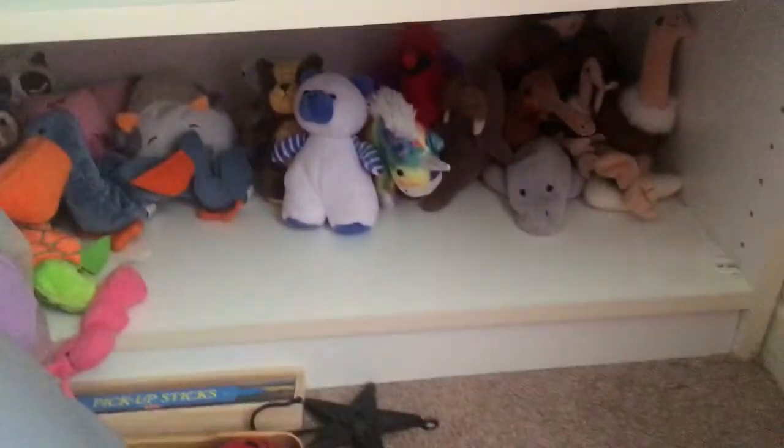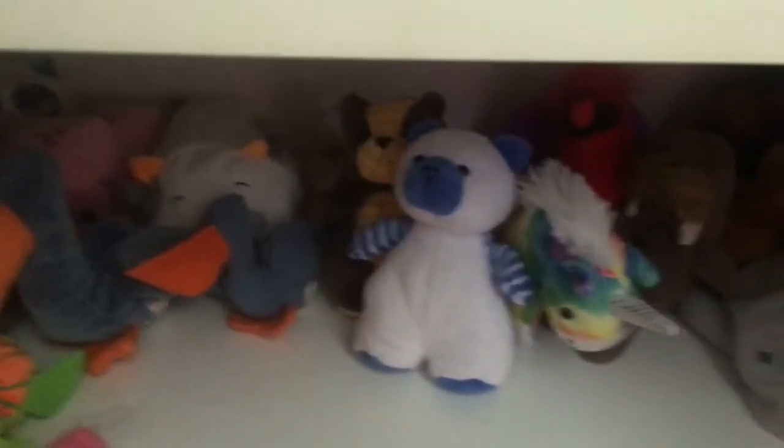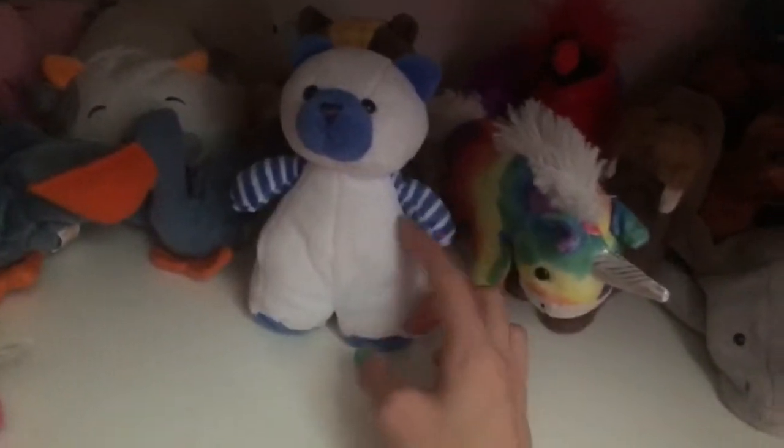If you've been on my channel for a while, these shelves will look familiar, and you'll know what they store. These are the shelves that store the Webkinz that I have. Along the bottom shelf I have Beanie Babies and Amazing World plushies — these are by Ganz.